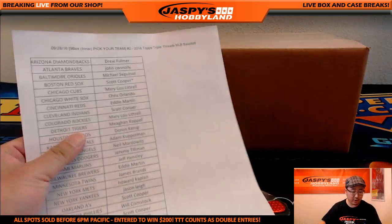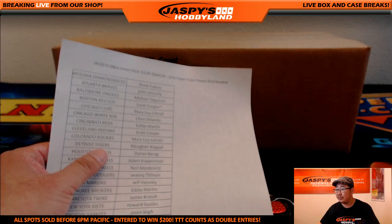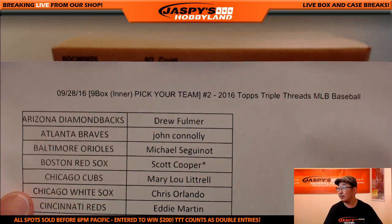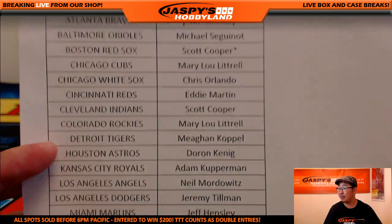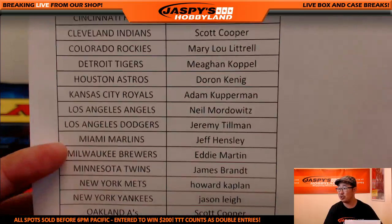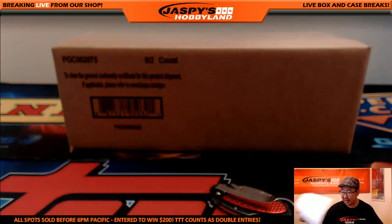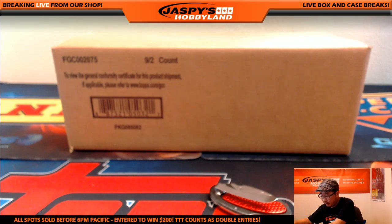Here we are doing the second inner case of Triple Threads Baseball — this is break number two from jaspyshobbyland.com, brand new release today on the 28th. Big thanks to Coop grabbing the Red Sox for last spot mojo, and the Yankees were also a late pickup by Jason Lee. Brand new release, we're a big fan of Triple Threads Baseball.